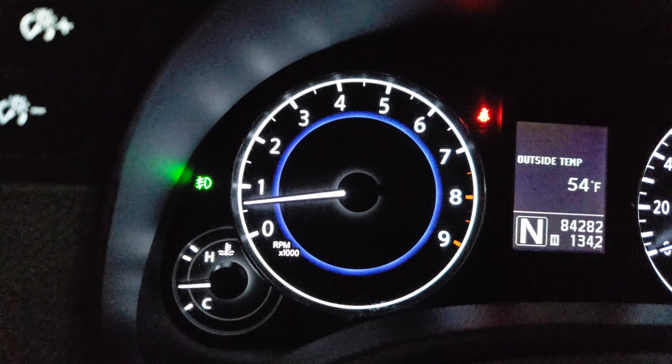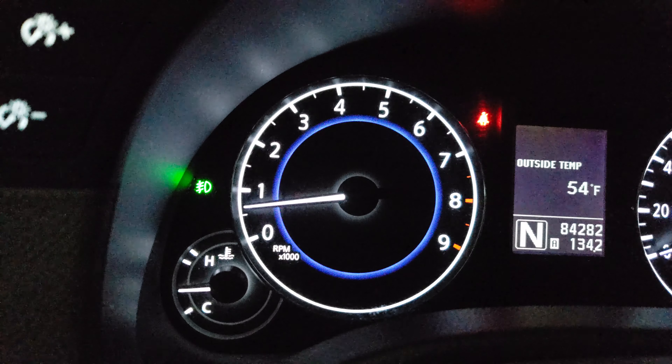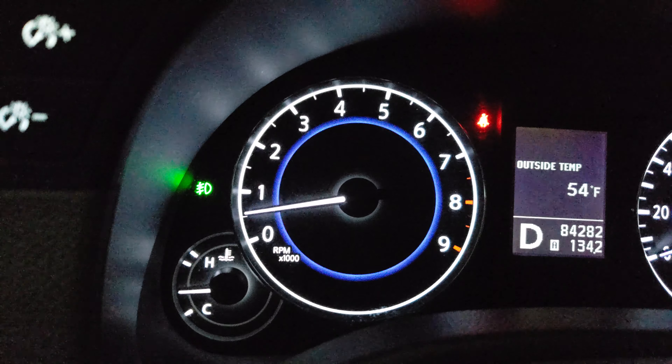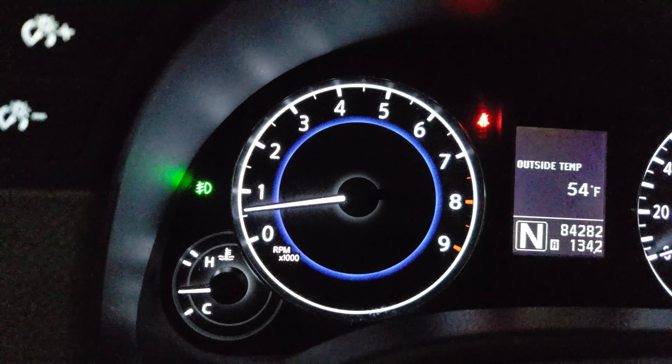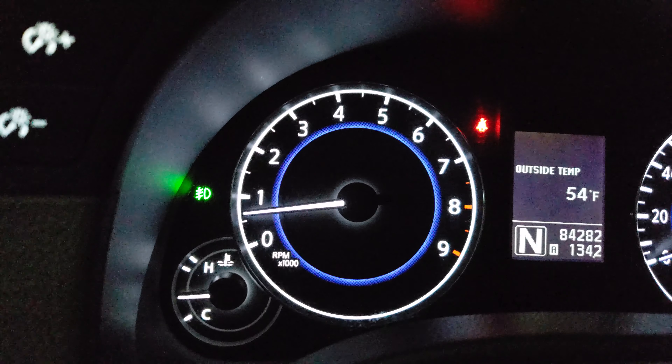I'm not sure if I'm going down the wrong path. Neutral to drive, the idle just drops to about 500. Neutral to reverse, the idle goes up about 50 to 100 RPM and then comes back down.